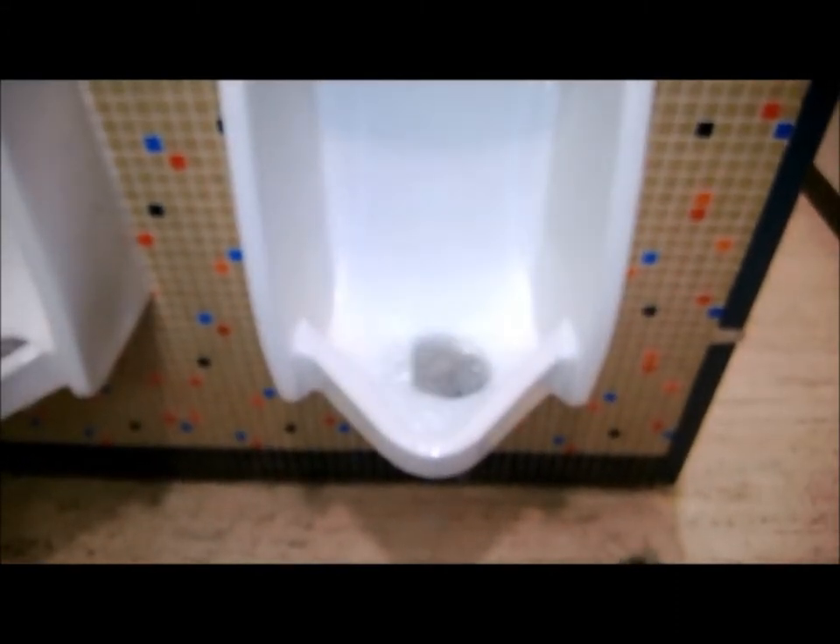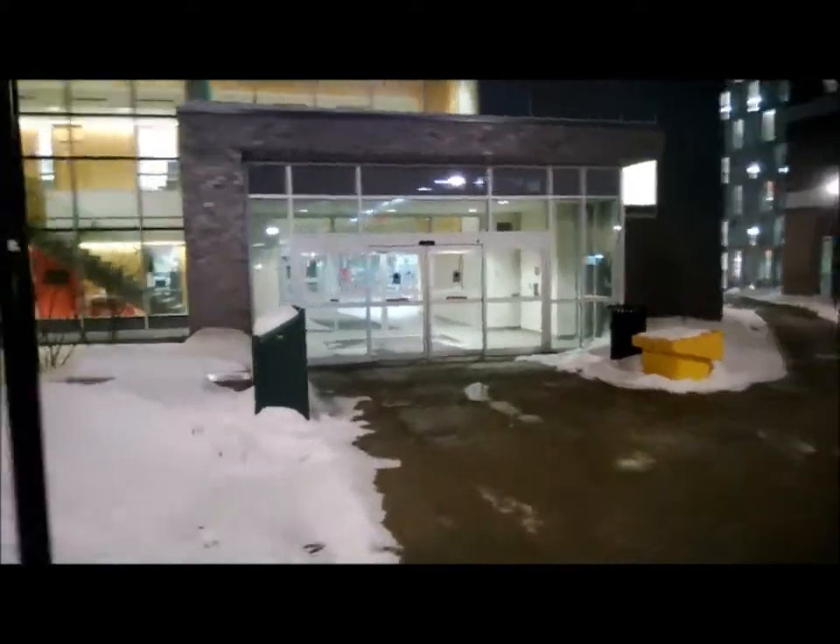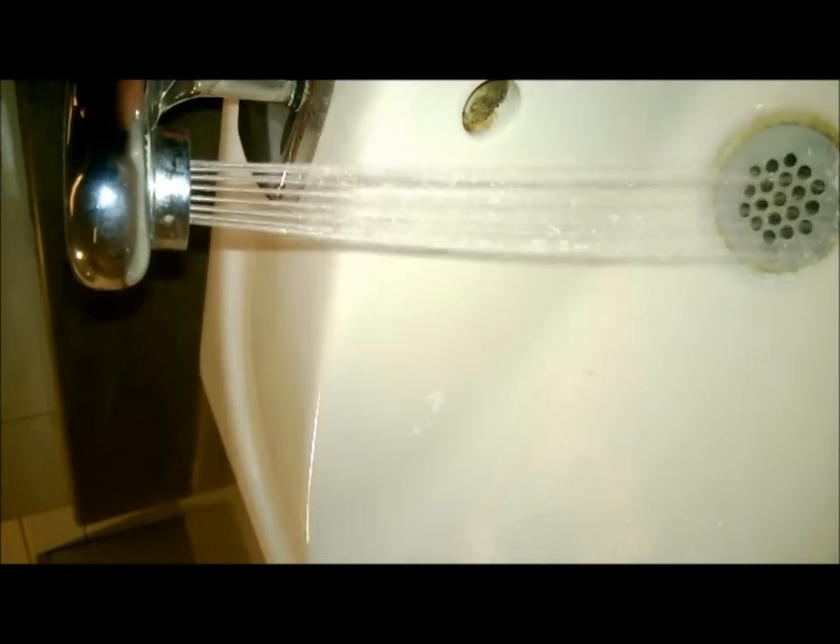Initially, where and why the water was being consumed was determined by performing a water audit. This allowed us to estimate the current water consumption from the building as a whole. Every machine or device that provides water to the consumer was checked and its flow rate was estimated and calculated. In order to brainstorm ideas to reduce water consumption, the newer buildings with economical washrooms, fountains, and devices were explored.